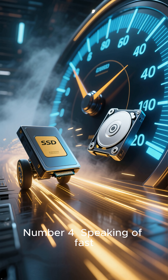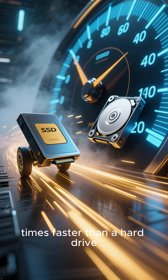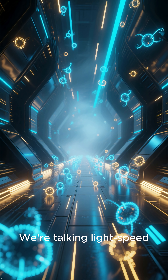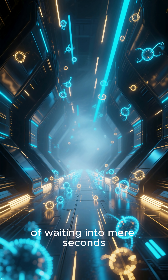Number 4. Speaking of fast, your SSD can read data up to 100 times faster than a hard drive. We're talking light-speed electrons zipping through flash memory, turning minutes of waiting into mere seconds.